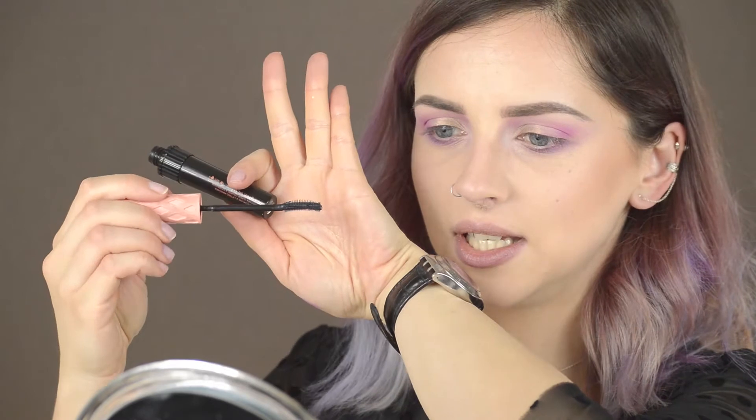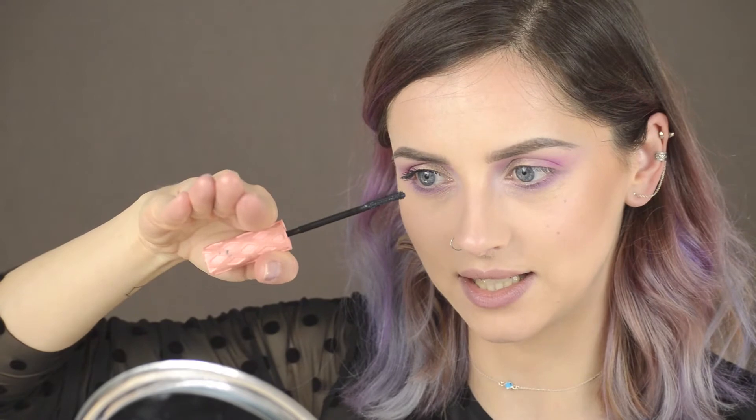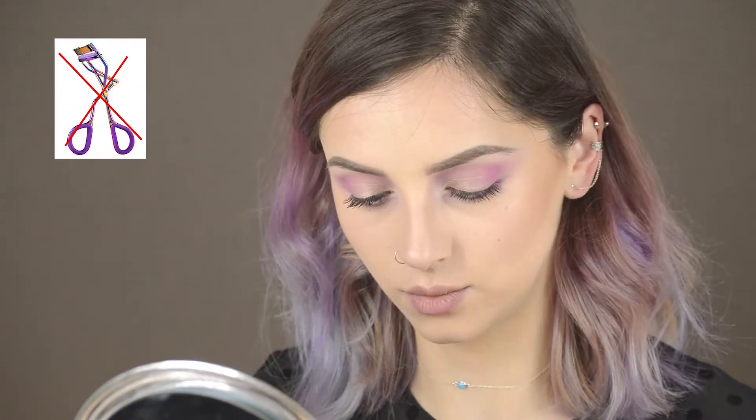For mascara I'm going to use Roller Lash from Benefit, because I really love this brush — it's curved and very thin, so the bristles are thin. It gives you a non-clumpy mascara look. It separates the lashes very well so they look like this, not clumped together. You can see how it curves the lashes — you don't even need a lash curler with this one.